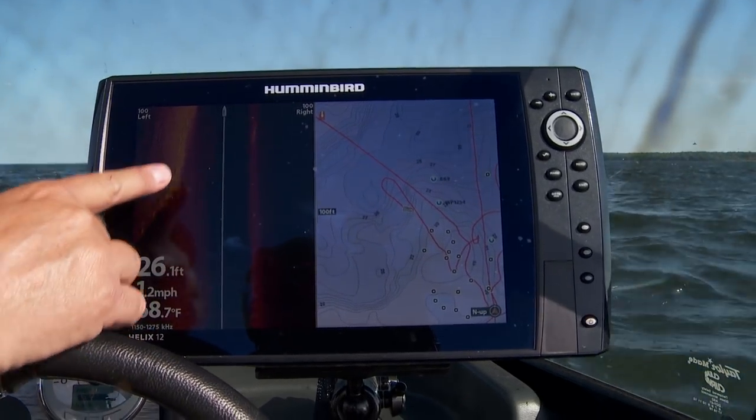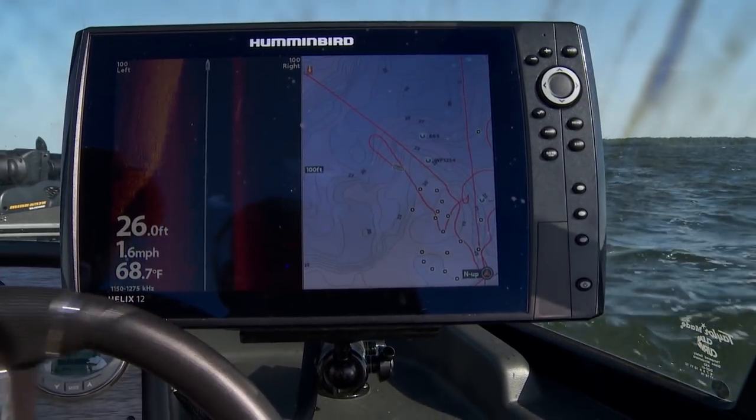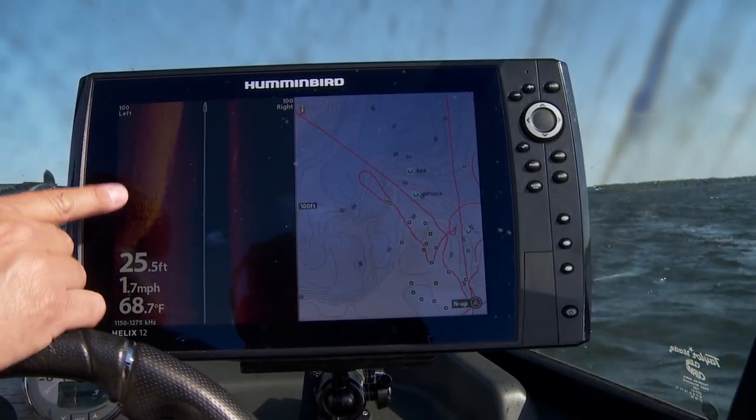I'm going to get tipped off to some of that by the Lake Master map because it's going to show me some of those points. So I know where to start looking, but then I can go along with my side imaging and I can actually look in and say, look, there's a whole bunch of little boulders in there.